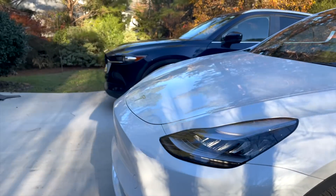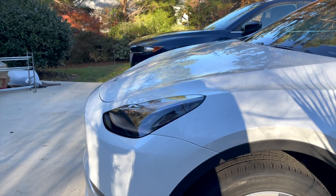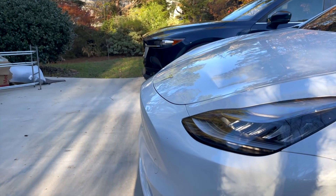They're remarkably similar in size. The Mazda is more square off on the front, so you can see it's sticking up, but the Model Y is just a hair longer.